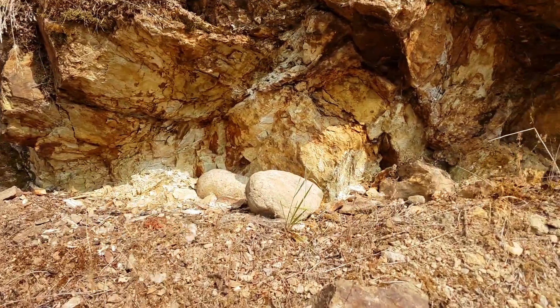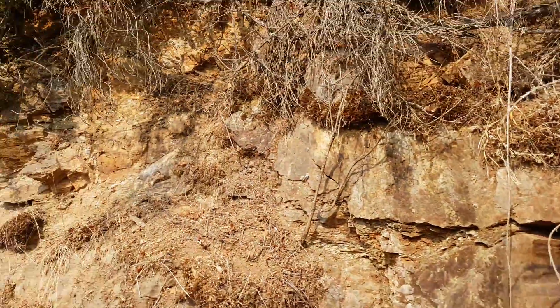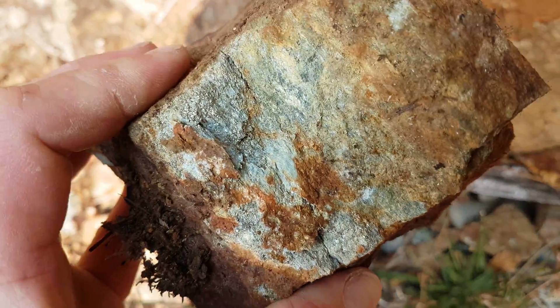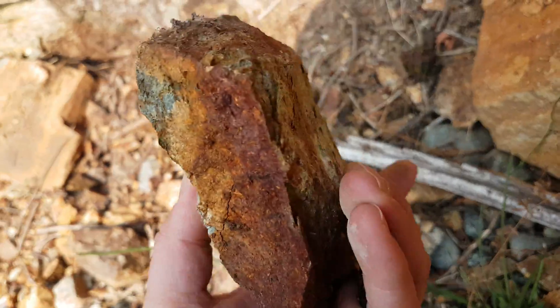Just out checking out a showing — we're gonna take a sample off this. Found a decent zone where there's decent sulfide mineralization. Here's a piece I just hammered off. See sulfides through all that, disseminated through there.